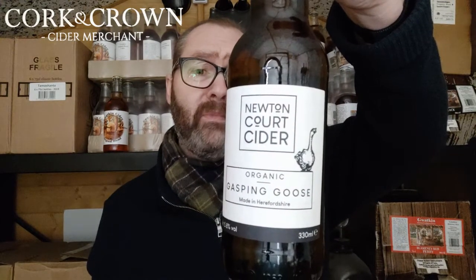I've got a few more from Newton Court to try — some large format corked bottles, a perry and a dry cider — really looking forward to those. But I thought I'd start with the small bottles first. Not a bad start at all. Thank you as always for joining me in the shed, I hope to see you again, and until then — cheers.